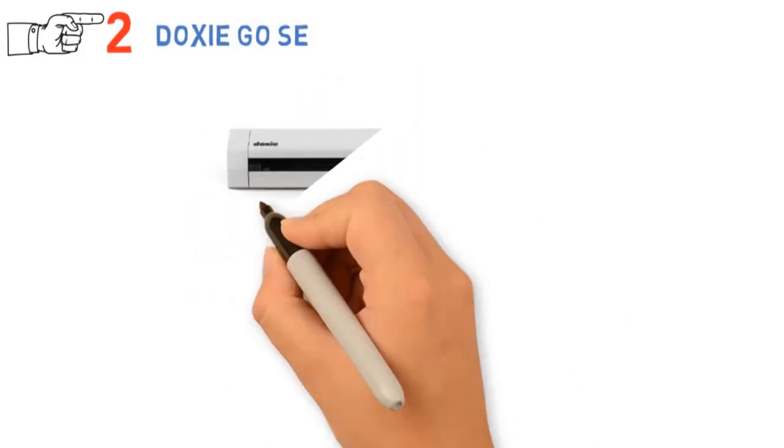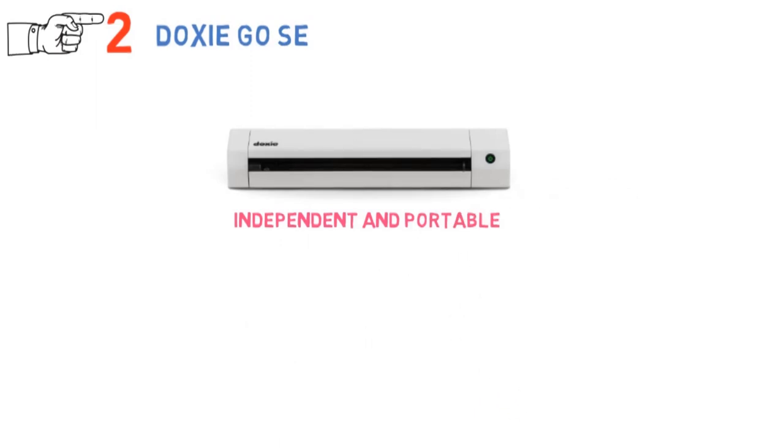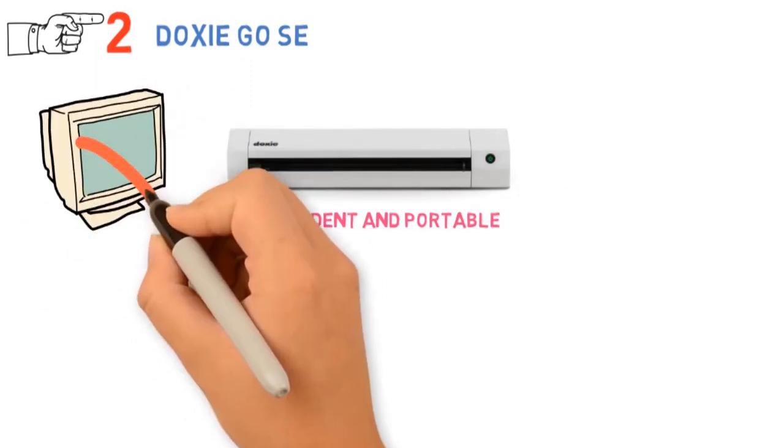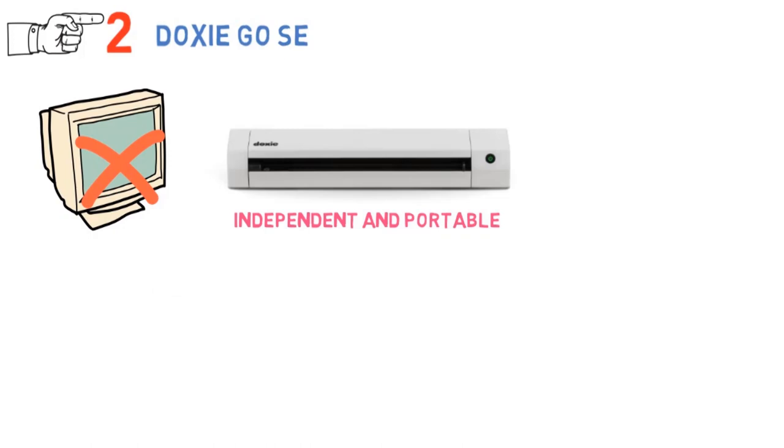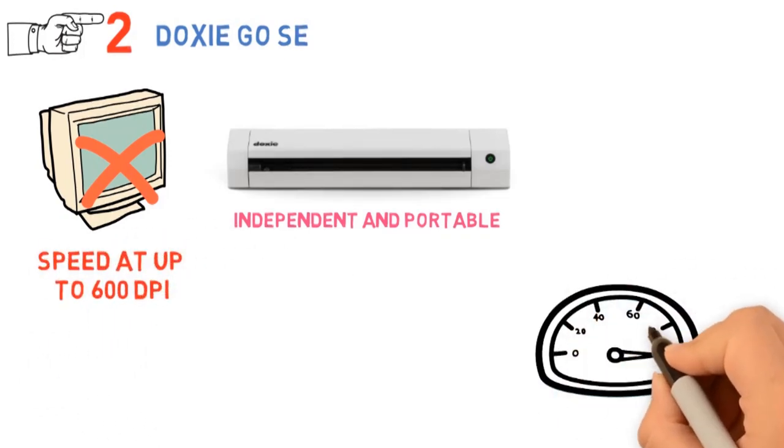At number 2 we have the Doxy Go SE. If you're looking for something modern, this new-age scanner might be all you're looking for. It's completely independent and portable, as it requires no PC to run and scan your pictures simply and clearly. Now you can scan docs with great speed at up to 600 dpi. On average, it takes around 8 seconds.